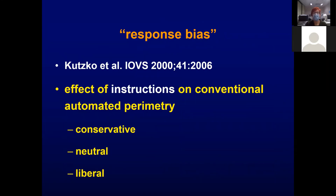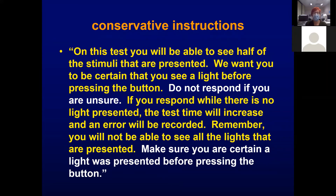This is a very old paper but quite instructive. It studied the effect of patient instructions given for the visual field test on their performance. The conservative instructions read: 'On this test, you'll be able to see half of the stimuli presented. We want you to be certain you see a light before pressing the button. Do not respond if you are unsure. If you respond while there is no light presented, the test time will increase and an error will be recorded. You will not be able to see all the lights presented — make sure you are certain a light was presented before pressing the button.'